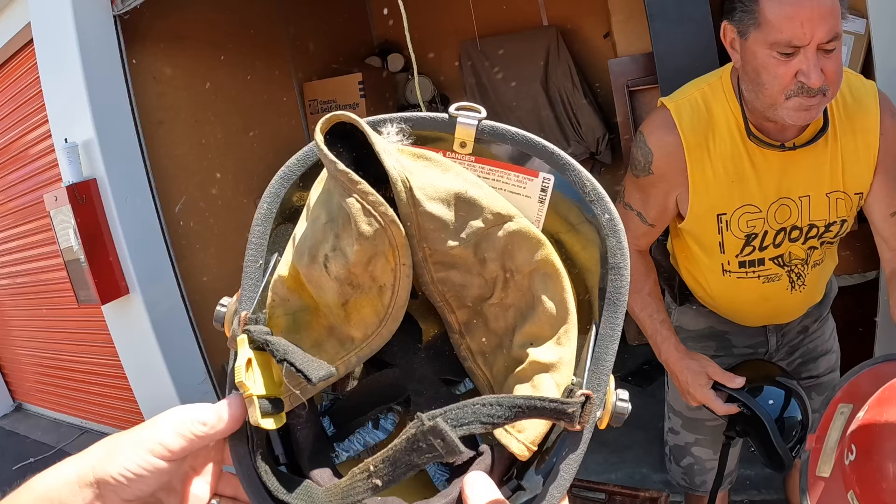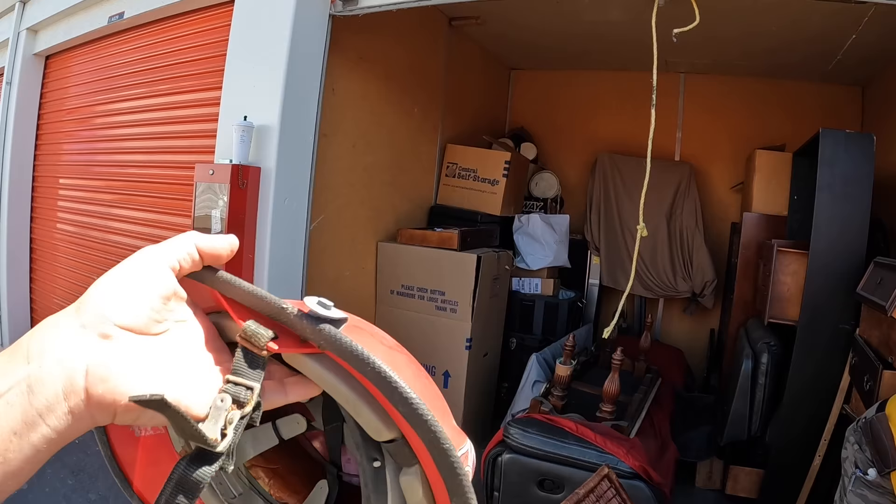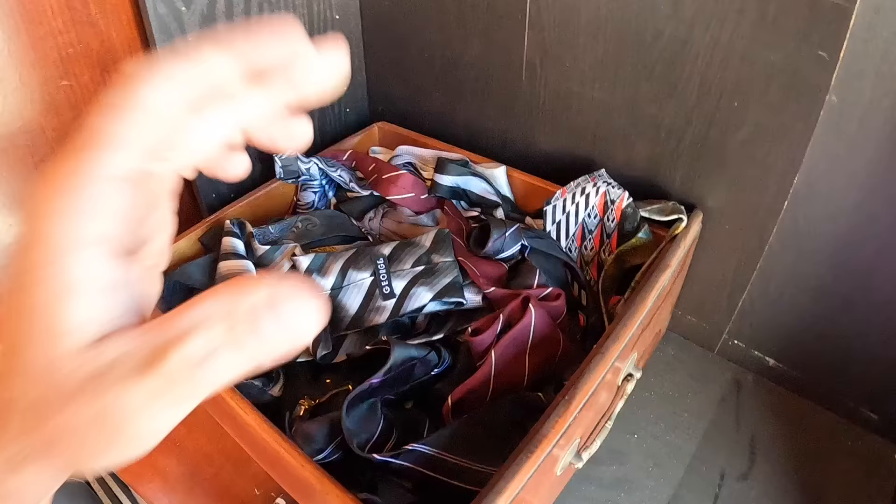San Jose Fire Department. Wow. That's probably 75 to 100 bucks right there I would imagine. Nice. Had a little bit of ties here too. We've been finding a lot of ties lately.